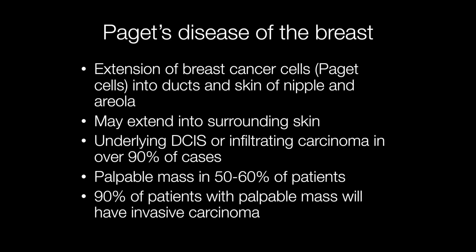So what is Paget's disease? It is extension of breast cancer cells, or Paget cells, into the ducts and skin of the nipple and areola.